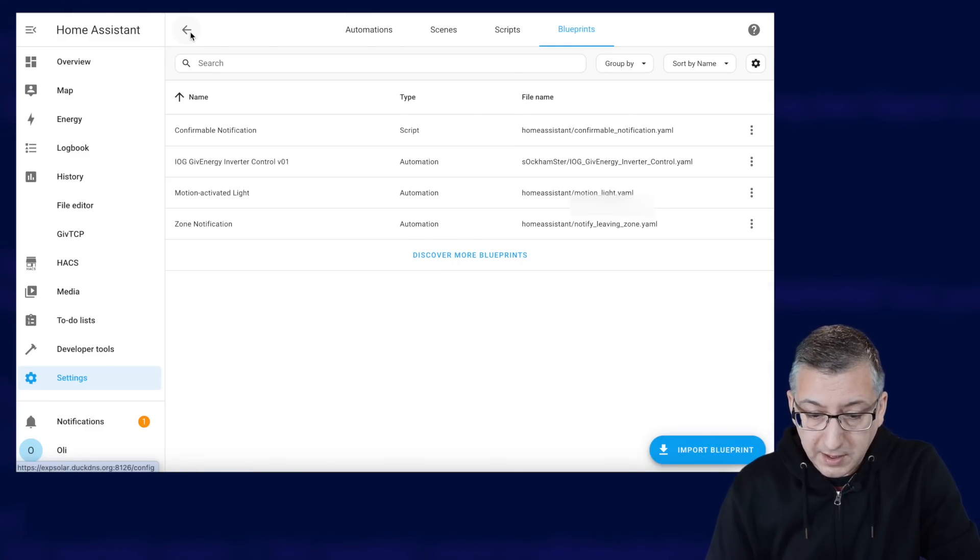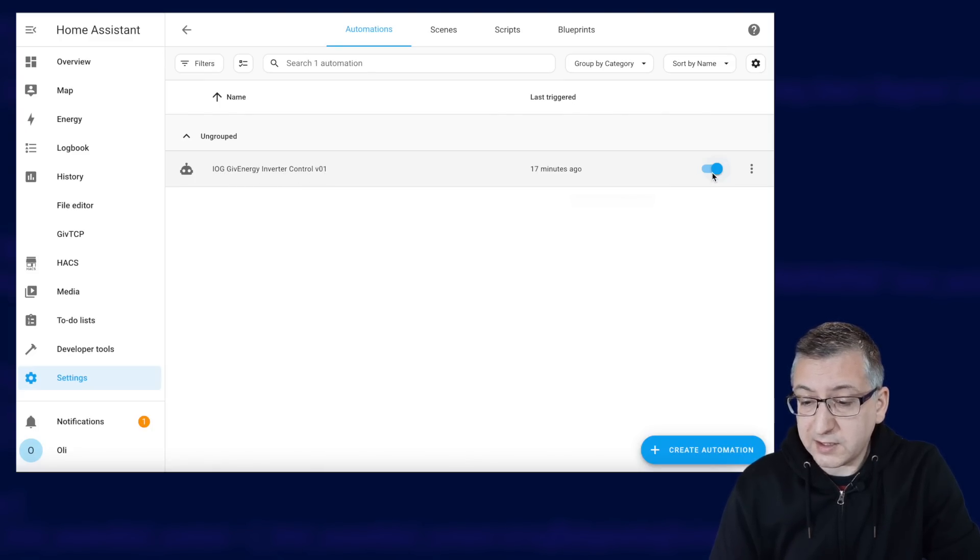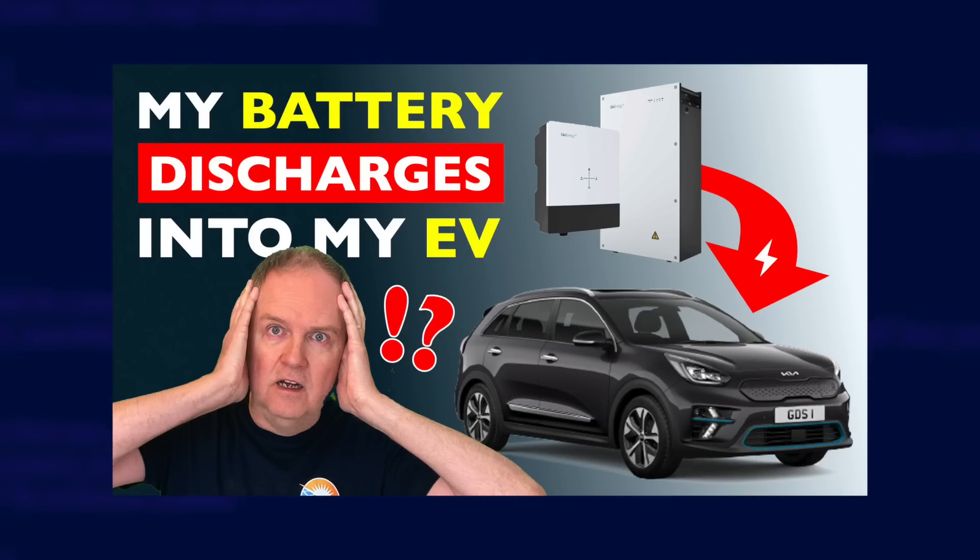Going back to the Automations tab, you can see there is one automation installed called IOG GiveEnergy Inverter Control Version 1, and the blue toggle is turned on, meaning it's enabled and running — everything is ready to go. You now just need to keep an eye on when your car and batteries are charging to make sure it's working. This automation has been tested with a GiveEnergy hybrid inverter and a Zappi charger, so if you have different devices you might get different results. If you want to see Gary's side of this story — his experience with getting the hardware set up and living with this automation — check out his video, which I'll link in the description.